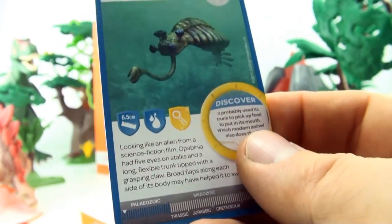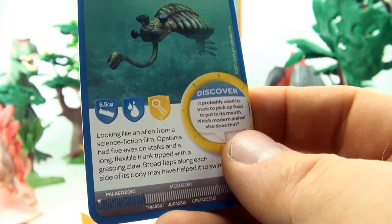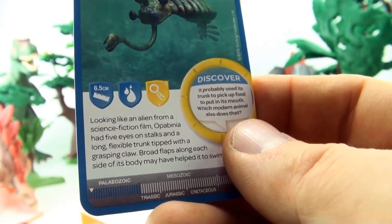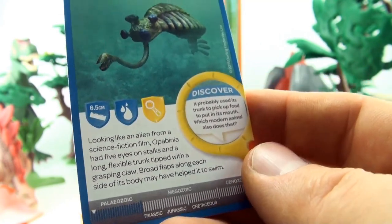Number 69, Opabinia. Looking like an alien from a science fiction film, Opabinia had five eyes on stalks and a long flexible trunk tipped with a grasping claw. Broad flaps along each side of its body may have helped it swim.